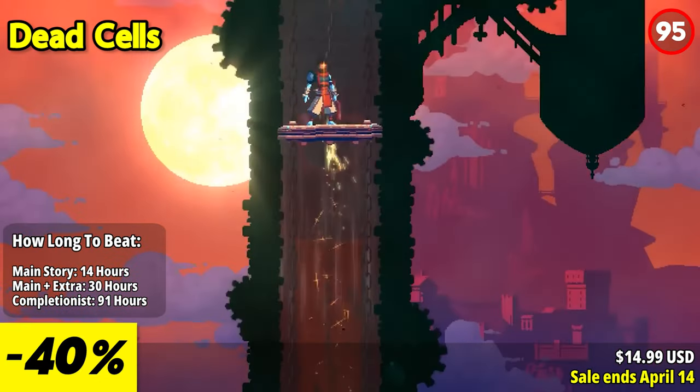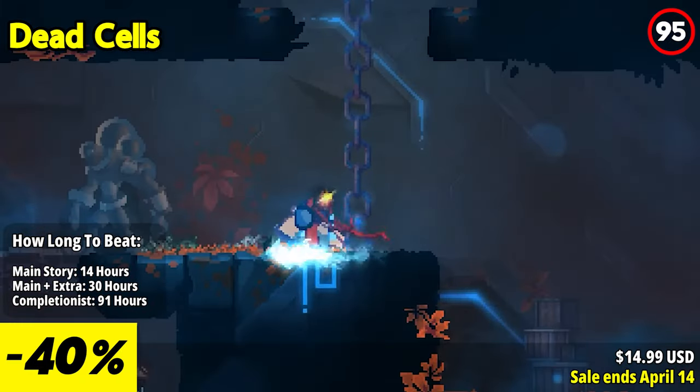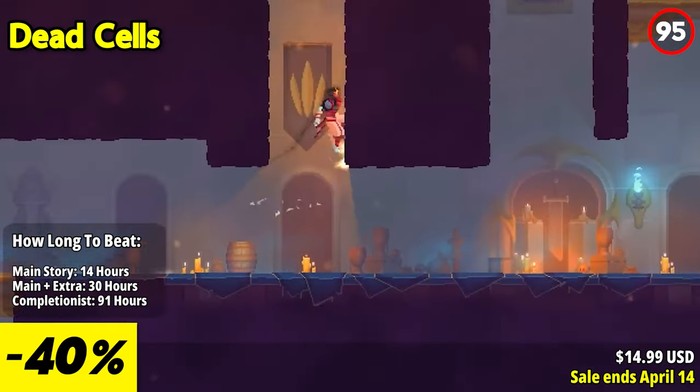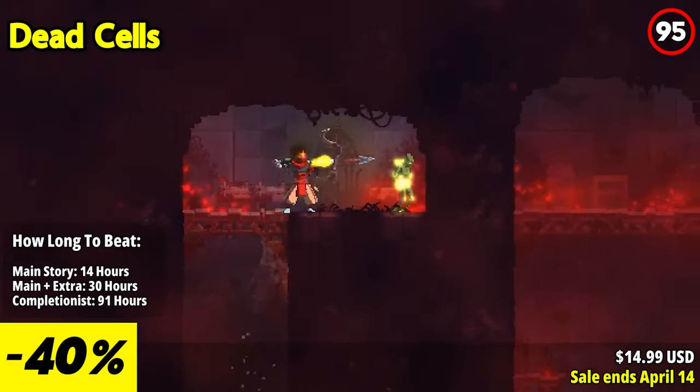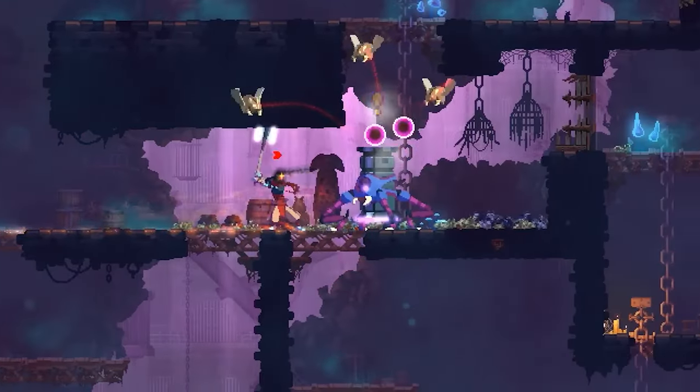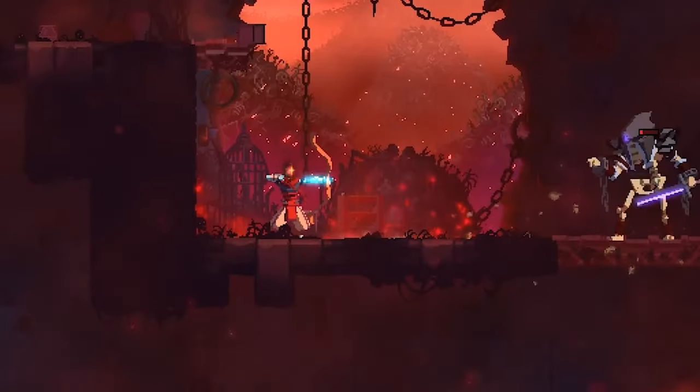Progression in Dead Cells is a key element that keeps players engaged. While the game employs a permadeath mechanic, the player can unlock permanent upgrades and new weapons through each run. These unlocks provide a sense of progression and allow players to tackle increasingly challenging levels with more tools at their disposal.